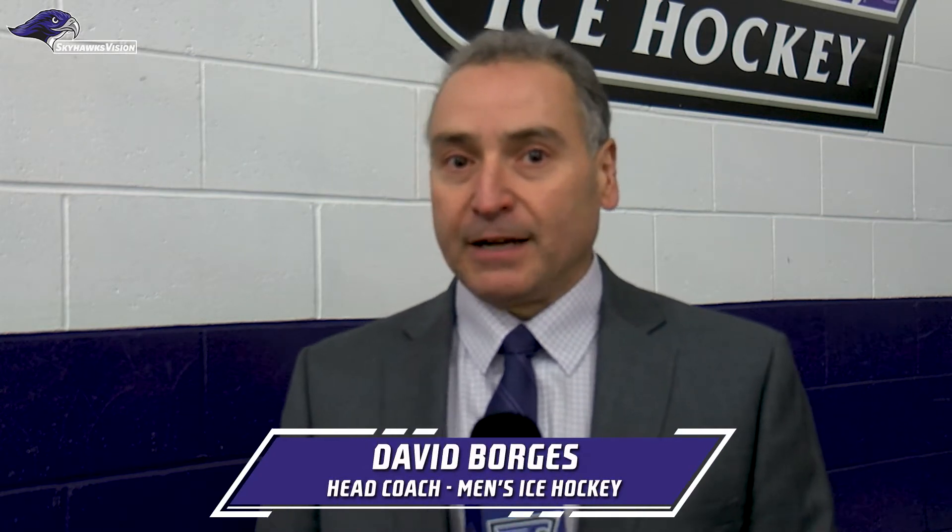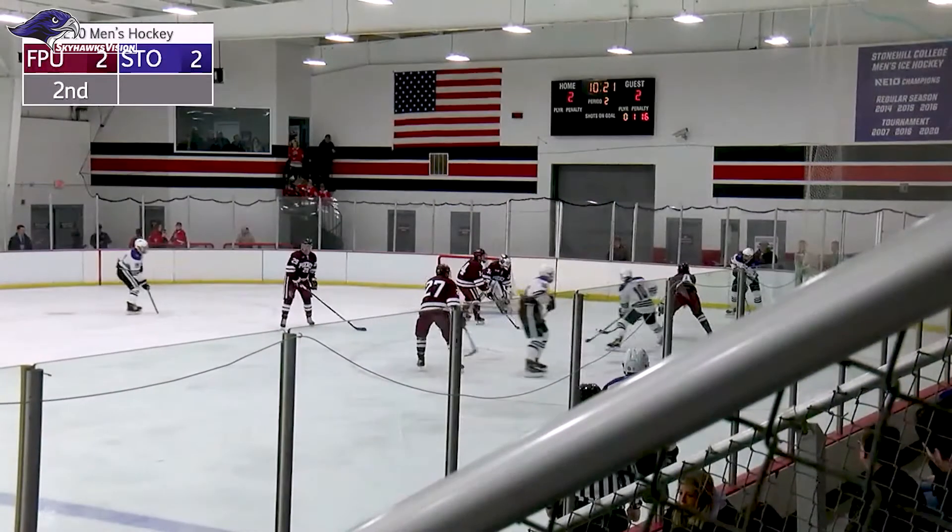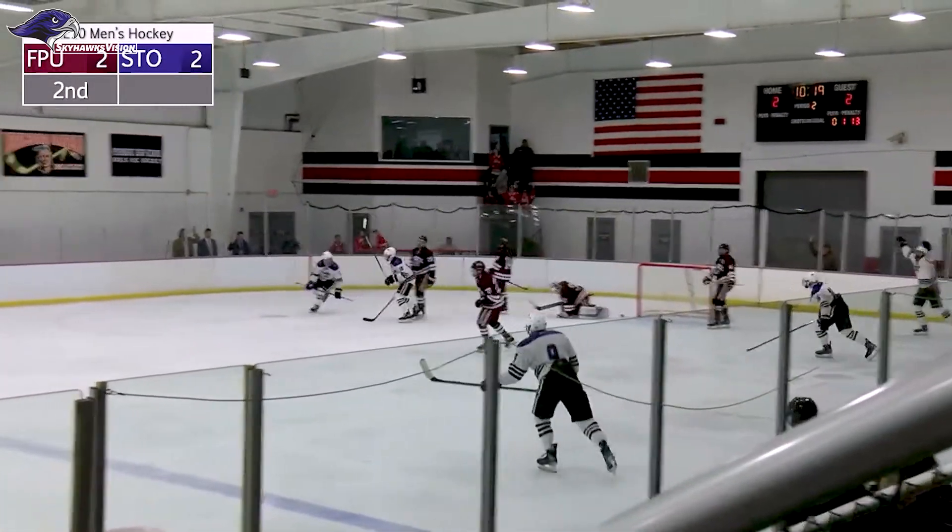Last night we got off to a fast start, Assumption chipped back and tied us up, and then we won it late — our guys fought back and got the victory. Tonight we came out a little bit slow, felt we didn't get through the neutral zone quickly or move pucks up ice. Made some adjustments between the first and second period — team speed developed up ice, we got a lot of shots on net, established great offense, and our power play was phenomenal. Starting out the season our power play and penalty kill have both been tremendous. Goaltending has been solid — Johnny Day yesterday and Gavin Fitzpatrick today both solid in net.